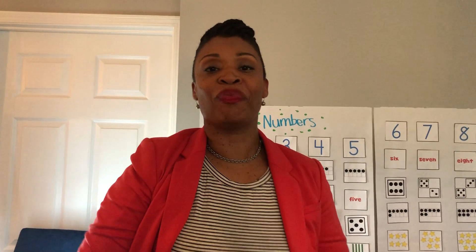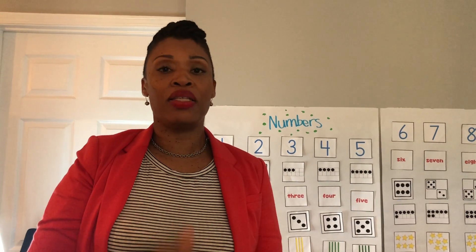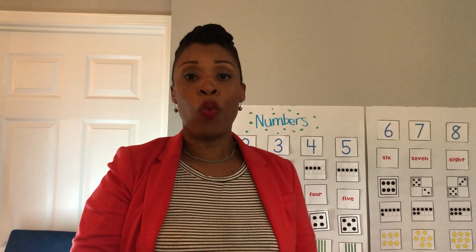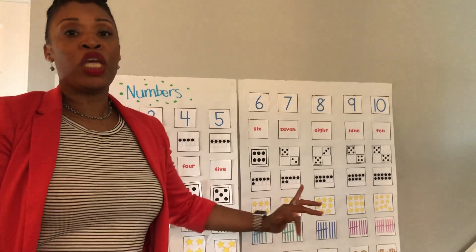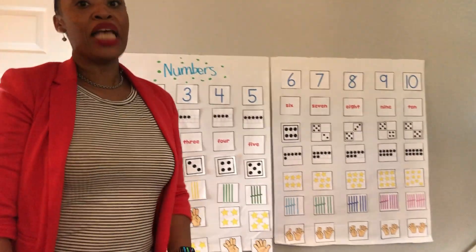All right, now we're ready to begin. Let's get settled, let's get our listening ears on and get started. You know we've been going over our numbers one through ten and we've made charts — I have a new chart to show you today.